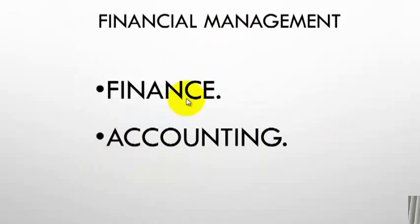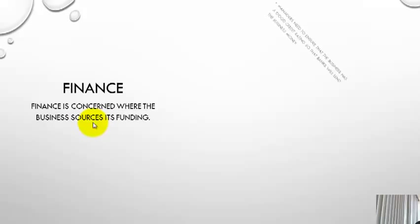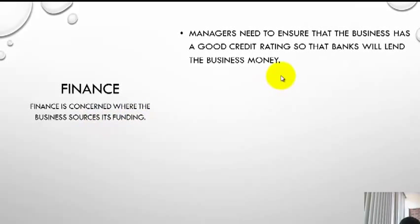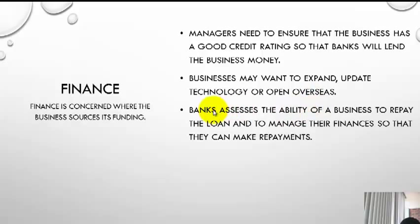Financial management has two main arms: finance and accounting. Finance relates to one of the first questions we asked — where are we going to get the money from to source its funding? Managers need to ensure that the business has a good credit rating so that banks will lend the business money. The credit rating is developed over a period of time by paying back loans quickly and efficiently. The business may want to expand, update technology or open overseas — all that takes extra money. Where to get that money from is a big question, and usually the banks are that source.